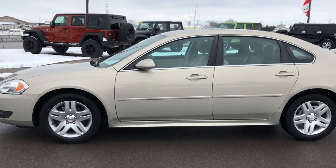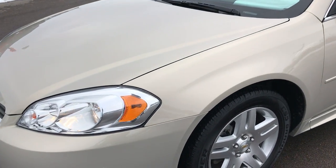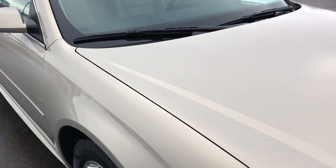This is stock number 7J114A, a 2011 Chevy Impala. This vehicle has the 3.5 liter V6 motor with E85 capabilities. The color on this car is gold mist metallic.